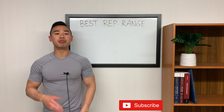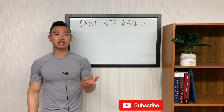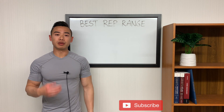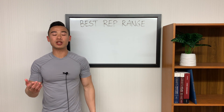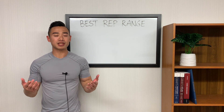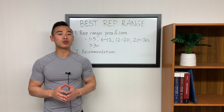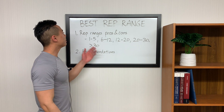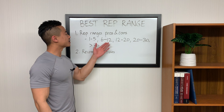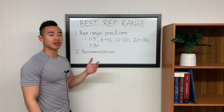Bodybuilders have long debated on the best rep ranges for muscle growth. You'll often hear the 8 to 12 rep range being thrown around as ideal. Some people swear by low rep ranges and heavy weights, while some people say that you need to get a pump with high reps. Today we'll be delving into rep ranges, specifically the 1 to 5, 6 to 12, 12 to 20, 20 to 30, and greater than 30 rep ranges.